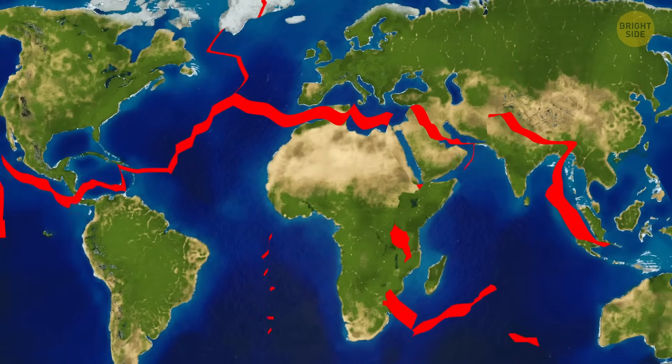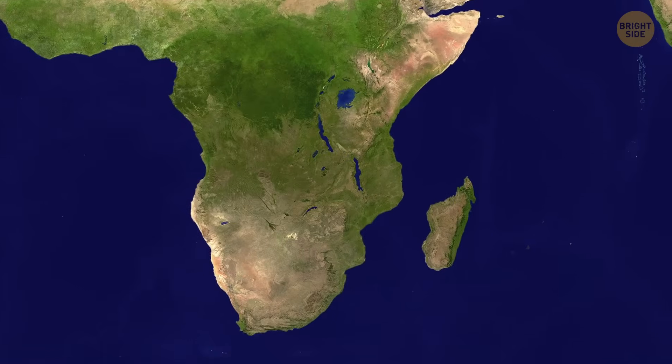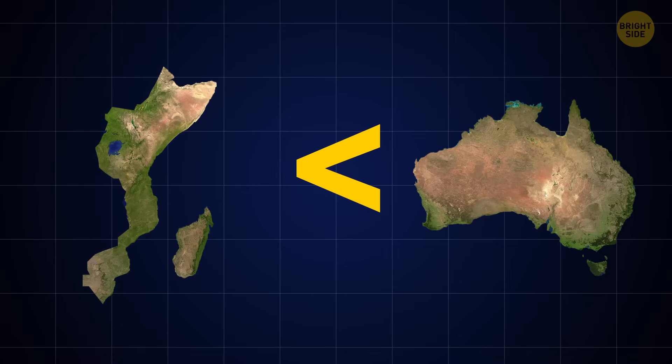Since the tectonic plates — and which is logical — all the continents are always on the move, we'll probably have more continents in the future. The answer is yes and no. If a part of Africa does split, we'll get one more continent, which is going to be even smaller than Australia.